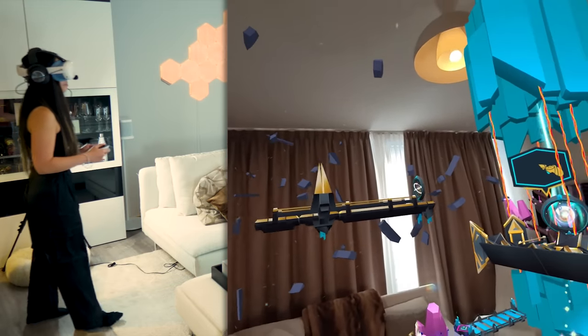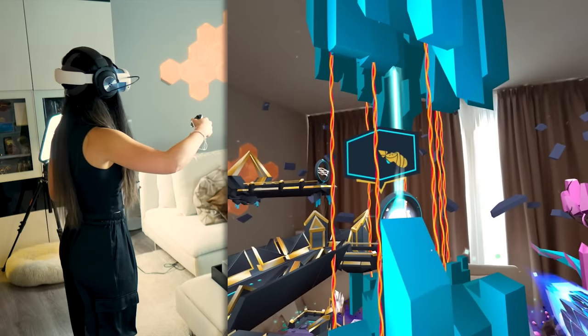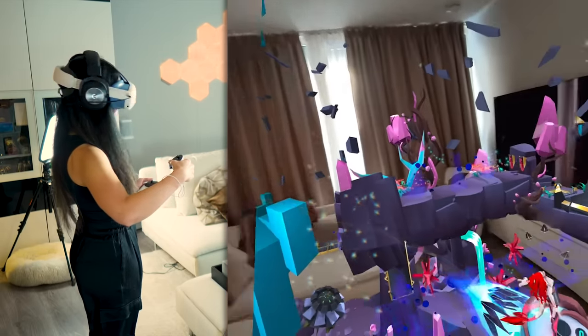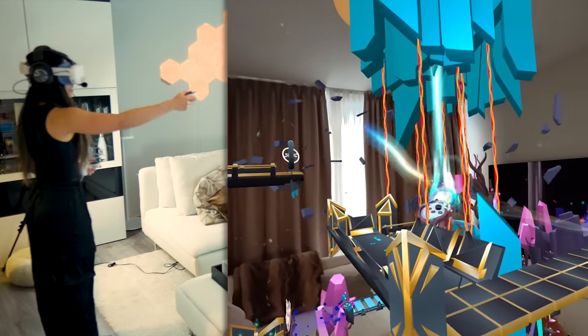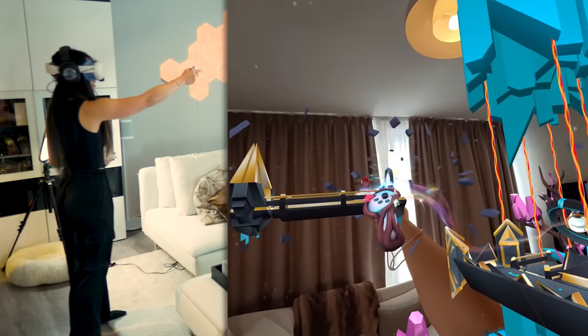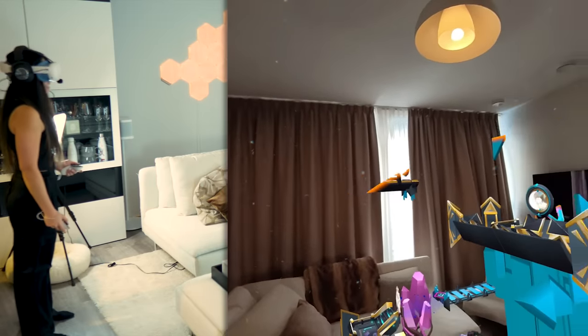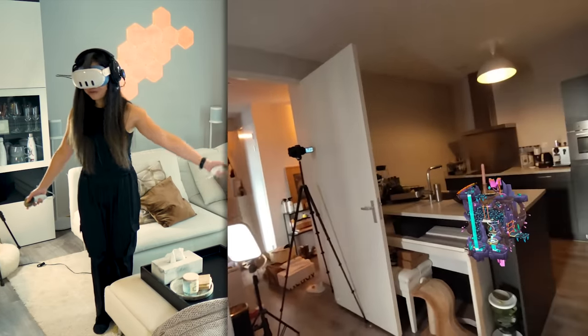Oh, look at that — it's a teleportation! Oh, I have to shoot it. Oh no, this is the wrong direction. Okay, like that. Chapter two! So let's end it here and move to the outro.